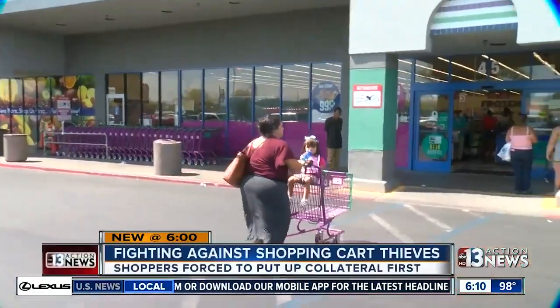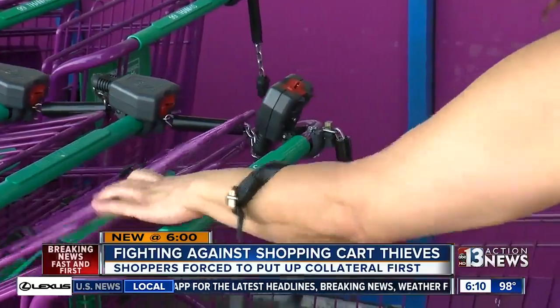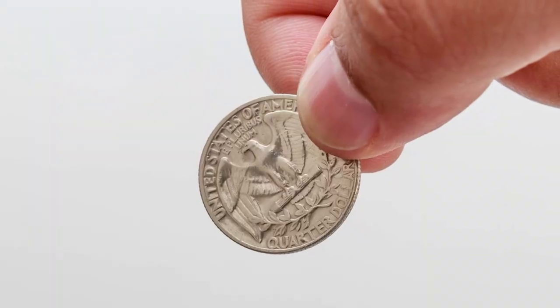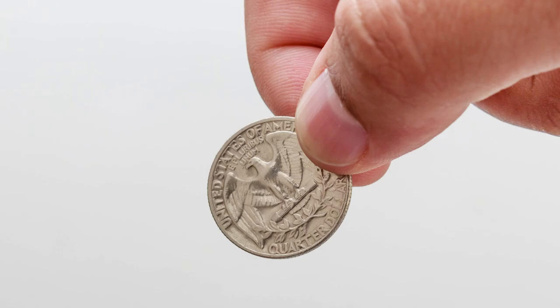That weird bit of human psychology has created what some Aldi shoppers call their cart etiquette. Say you've loaded up your car and are about to take your cart back. It's perfectly normal at most grocery stores for another customer to offer to take the cart off your hands — it'll save you from walking all the way back up to the store, after all. But at Aldi, they'll usually have their quarter in hand and trade you their quarter for your cart. It's just proper.